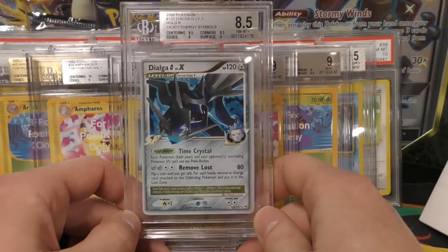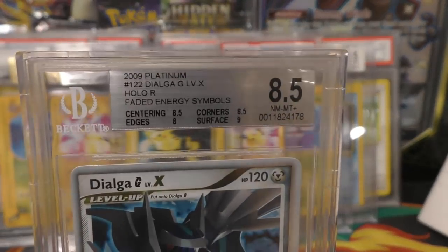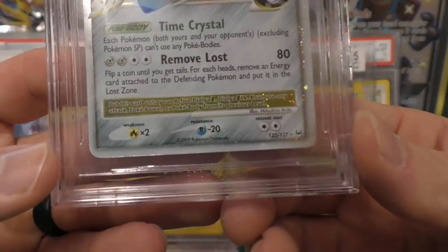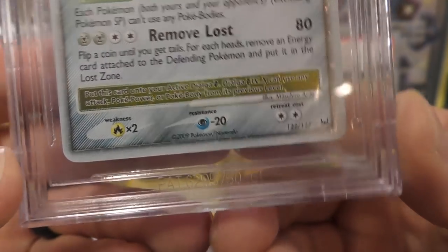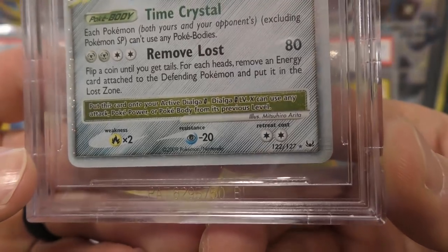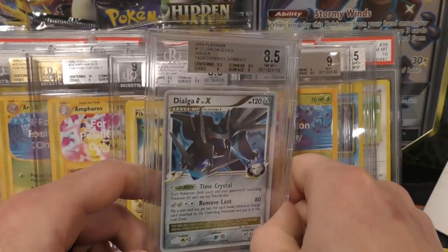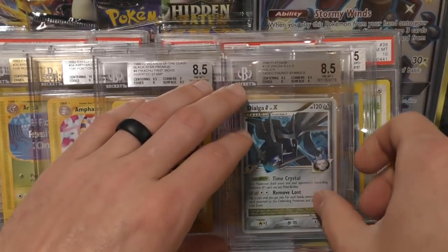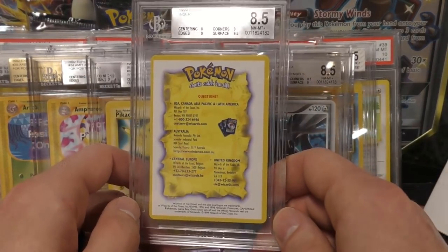Next up we have a Dialga G Level X — got an 8.5. Some of you may know what the issue is here: the energy symbols appear faded, but it's not actually faded — the color is off. If you look down here, the fire is yellow and the psychic is purple — I think it's missing the magenta, or one of the CMYK colors.